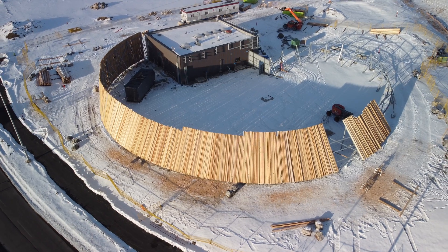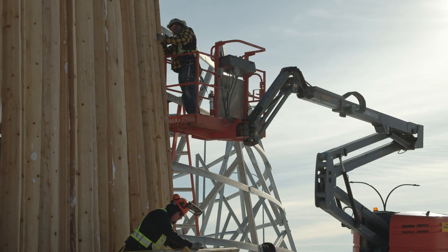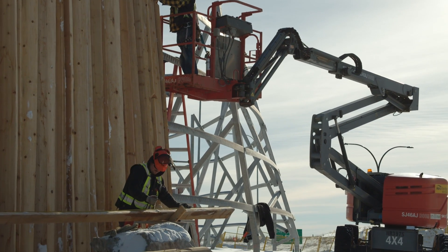Different woods, different accent elements, lighting — the reservoir itself is on display, and so you get kind of this window into what's actually going on.